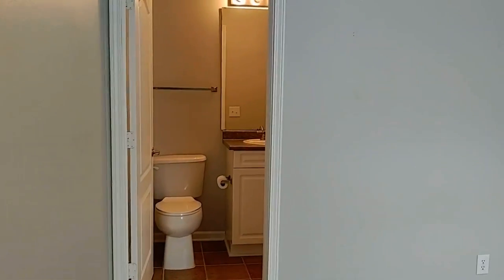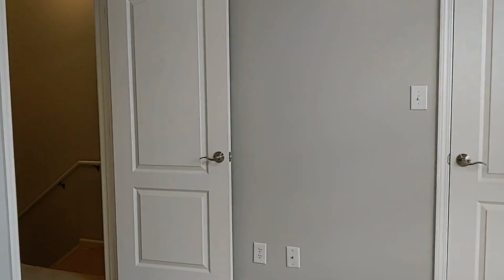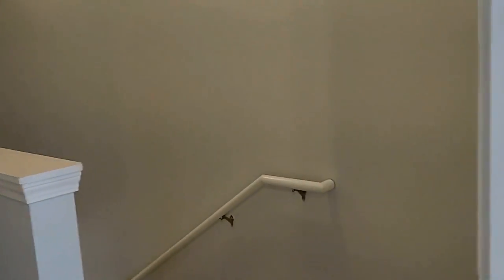For more information on this great home or to schedule a viewing, please visit our website at www.touchpointpm.com. Come and make this your new home. We look forward to hearing from you soon.